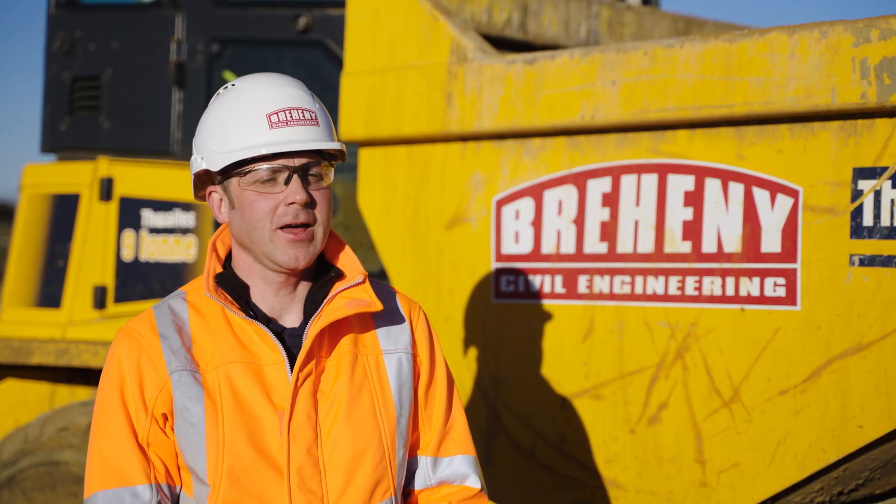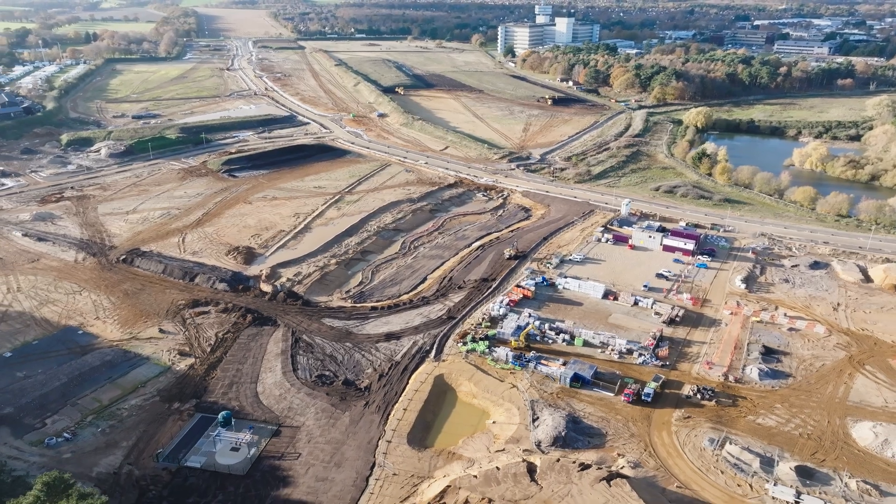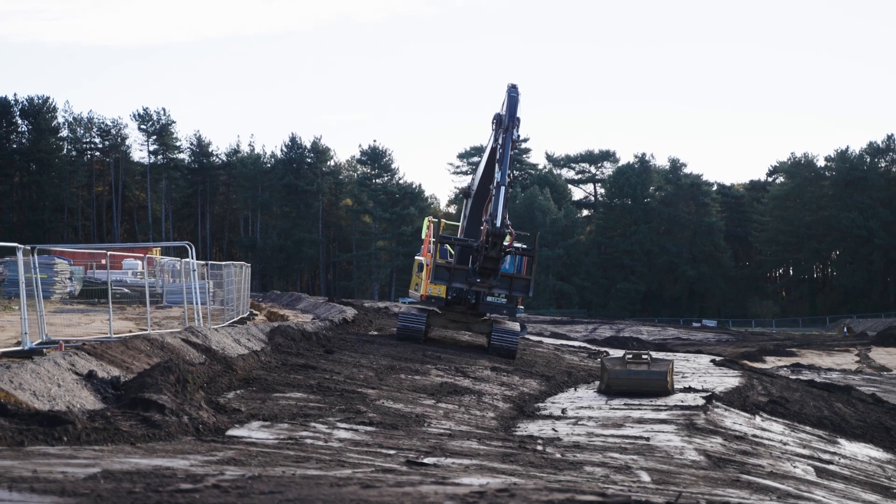Hi there, I'm Daniel Greenwood and I work for Praheene Civil Engineering as a senior land surveyor. Today we're at a site called Brightwell Lakes near Ipswich.